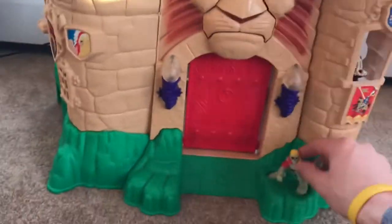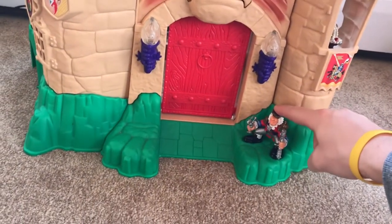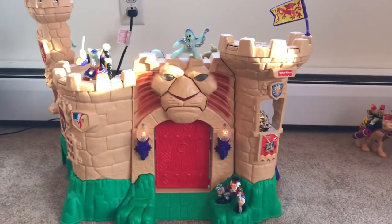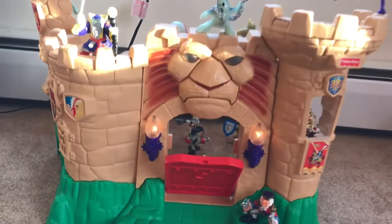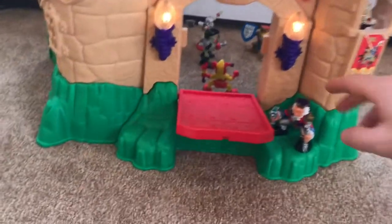That doesn't sound too good. Let's try the Royal Guard here. Yes, of course you can come in.